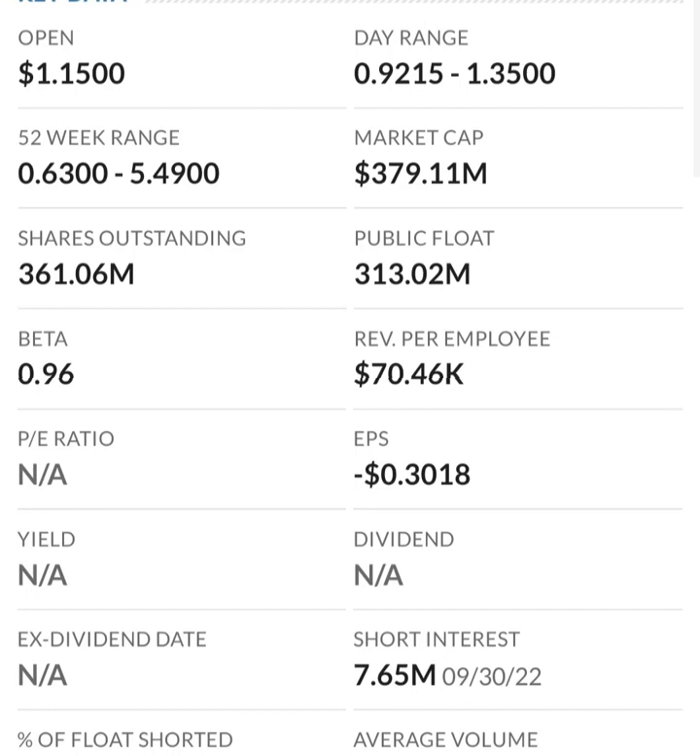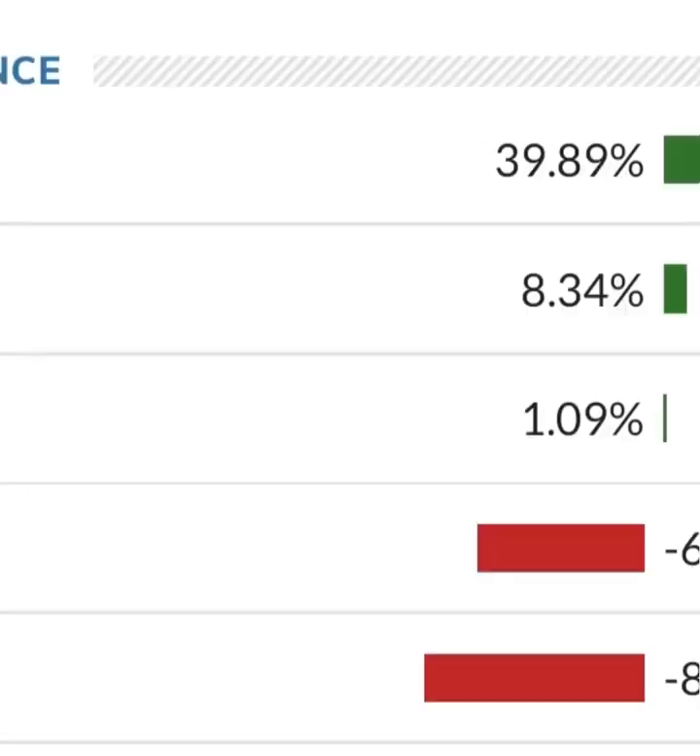It looks like they did a reverse split — two-for-one or similar — and they could reverse split again if it drops under a dollar. So as for investing, I would not invest in it unless I saw a contract with a Fortune 500 company, or their sales completely blew it out of the water and they started to really pick up revenue. They can't just be unprofitable and expect share price to rise — they'll just keep losing money. Eventually their assets will run out. I don't have a price target on this stock, but I hope you enjoyed the video.